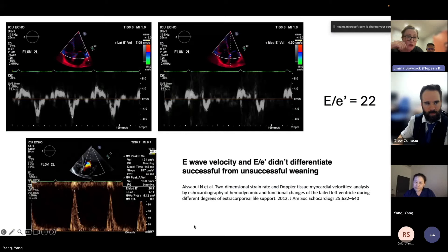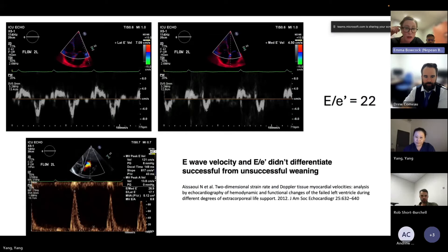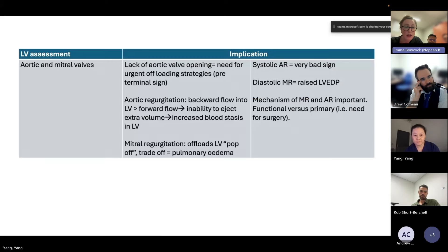This patient on ECMO flows of 2 L/min shows reduced lateral and medial e-prime velocities, a tall E wave with short deceleration time, and E/e' of 22 - suggesting congestion and raised filling pressures. A 2012 JASE study by Nadia Asiao found E/e' and E-wave velocities did not differentiate those successfully weaned versus not - highlighting the need for more research in this area. A complete LV assessment requires looking at both aortic and mitral valves as they are inextricably linked to the LV.